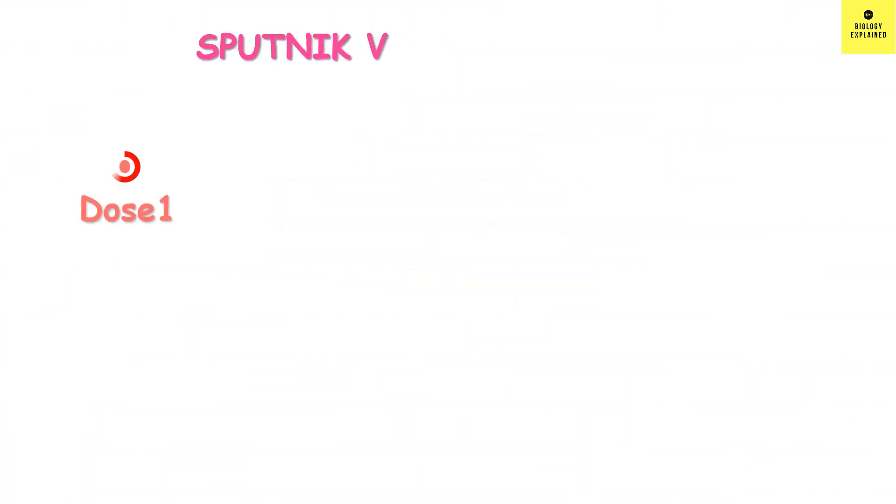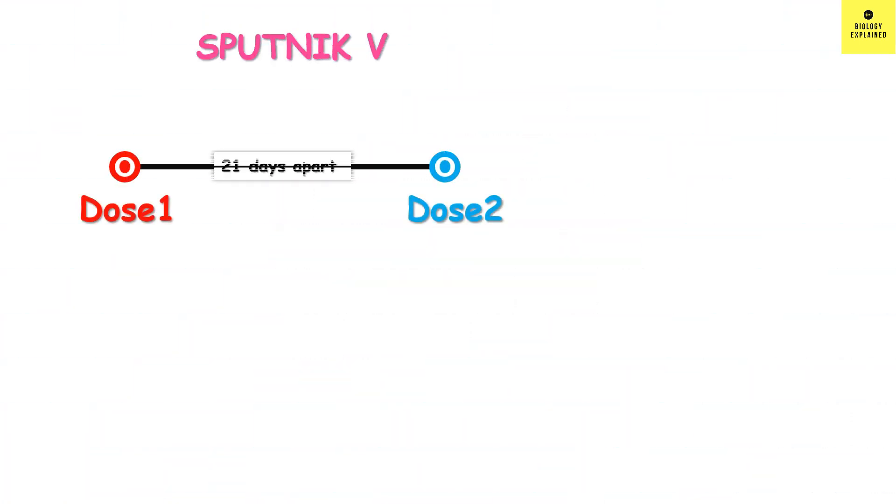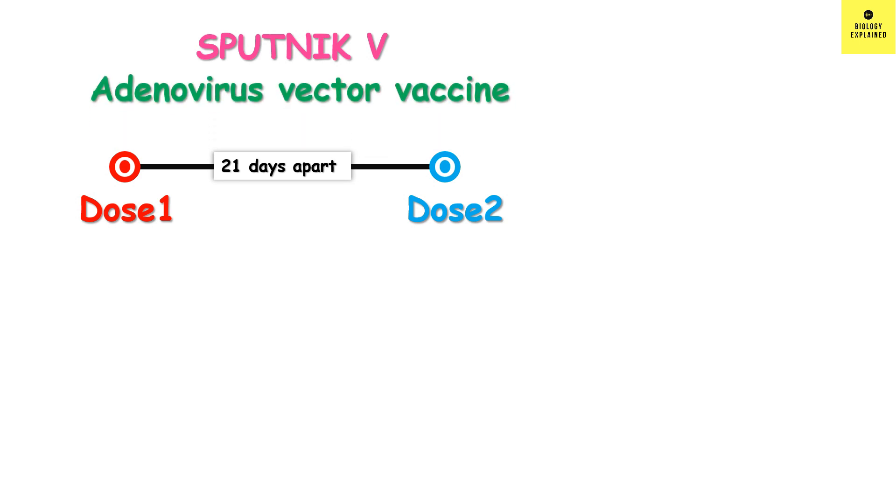Sputnik V is a double dose vaccine — it is an adenovirus vector vaccine that uses an adenovirus vector to deliver the SARS-CoV-2 spike protein gene. In the case of Sputnik V, the first dose contains human adenovirus vector 26 and the second dose contains human adenovirus vector 5, so the two doses are different. In other vaccines used for SARS-CoV-2, both doses have the same component.